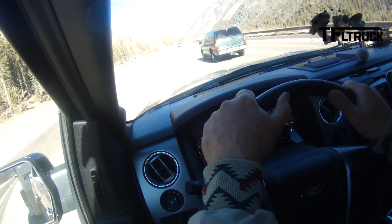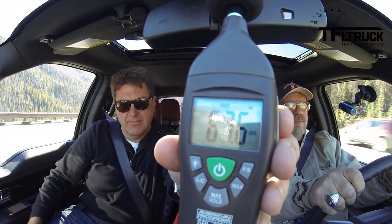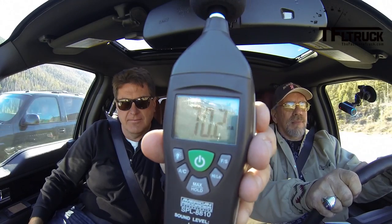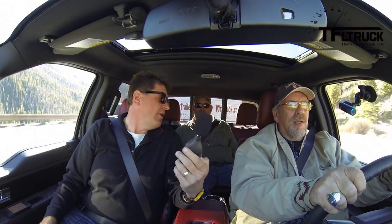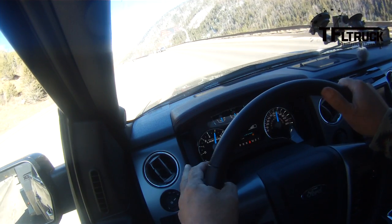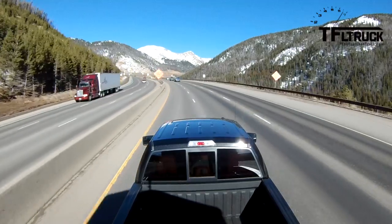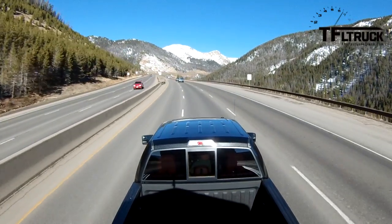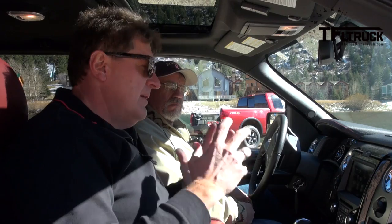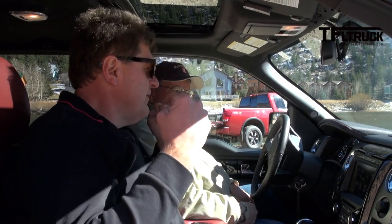Should we check the decibel level, gentlemen? It is a little bit more quiet, and that's at 3,900 RPM. We're averaging right around 66, 67 decibels. This is a very quiet truck. Ford does a great job of keeping the engine and road noise to a minimum. I like the inside of the F-150, Kent. I think it's modern, butch, masculine, and elegant. It's a hard thing to pull off.